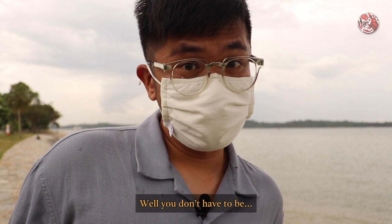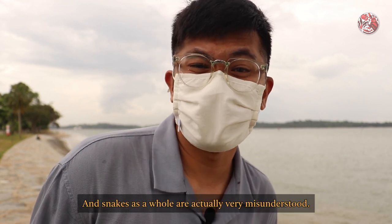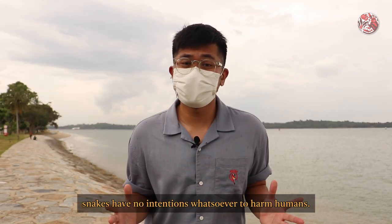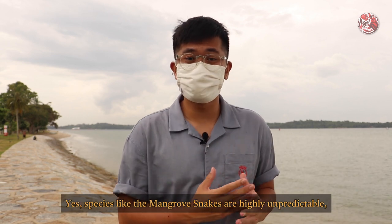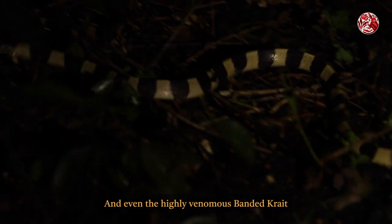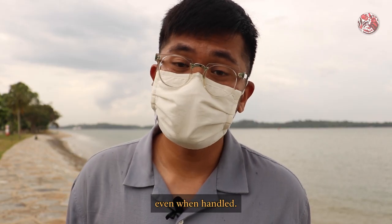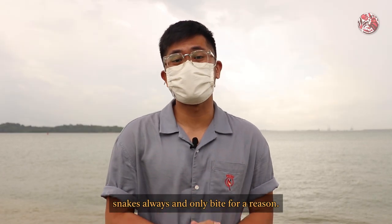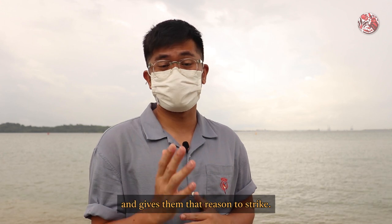Well, you don't have to be. Because most of these snakes try their best to avoid human contact, and snakes as a whole are actually very misunderstood. Although feared by many people, snakes have no intentions whatsoever to harm humans. Species like the mangrove snake are highly unpredictable, but they only ever attack when provoked or disturbed. And even the highly venomous banded krait has an instinct to hide first rather than bite, even when handled. That being said, snakes always and only bite for a reason, and it is very important for you not to get too close, because it stresses them and gives them a reason to strike.